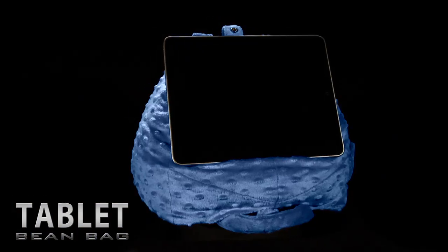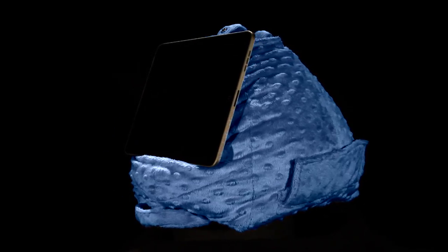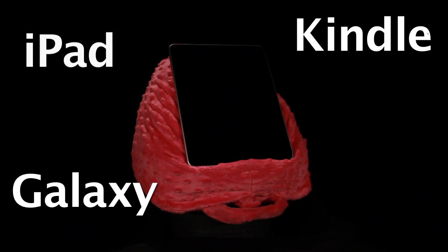Tablet beanbags. Comfort, control and fun. This is your complete tablet holder — iPad, Kindle, Galaxy, Playbook.